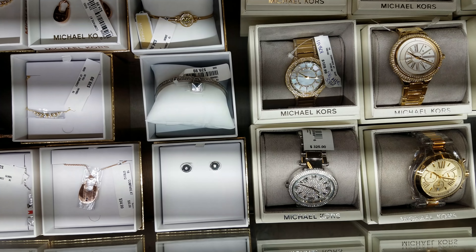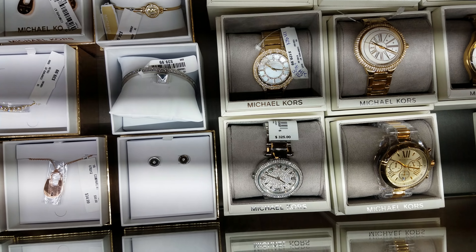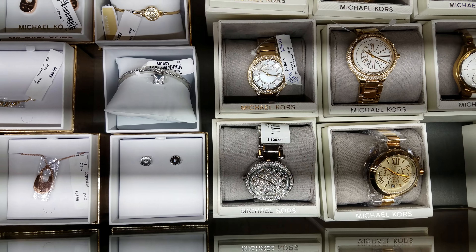Look at this silver watch — $325. Is that the real price or is that the TJ Maxx price? I can't tell. I don't think that's the TJ Maxx price.